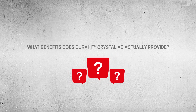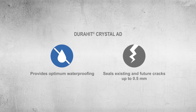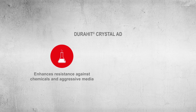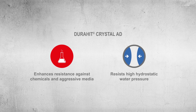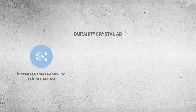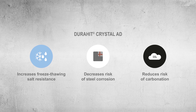In short, what benefits does DuraHit Crystal ADD actually provide? The crystalline admixture provides optimum waterproofing, seals existing and future cracks up to 0.5 millimeters, enhances resistance against chemicals and aggressive media, resists high hydrostatic water pressure, increases freeze-thaw salt resistance, decreases risk of steel corrosion, and reduces risk of carbonation.